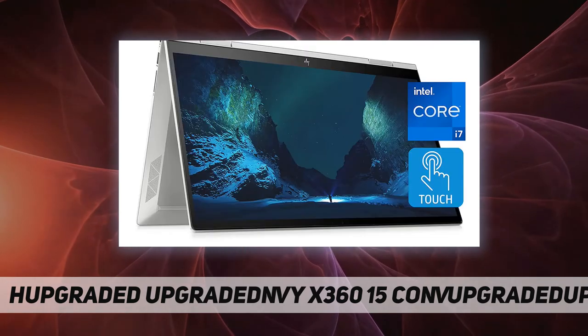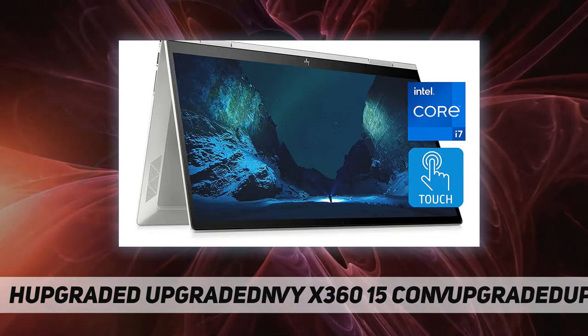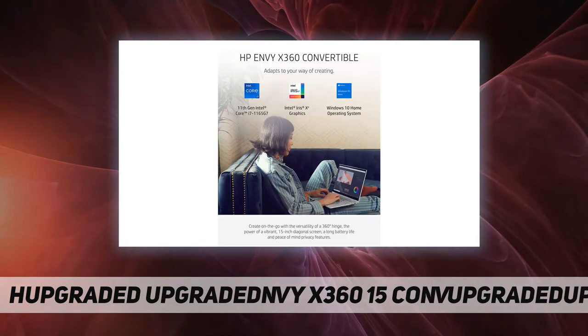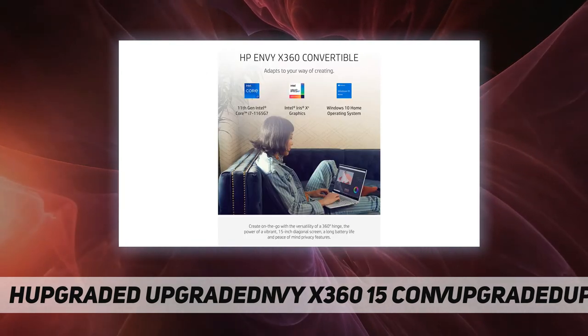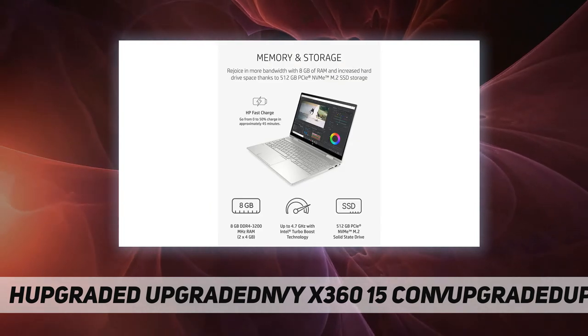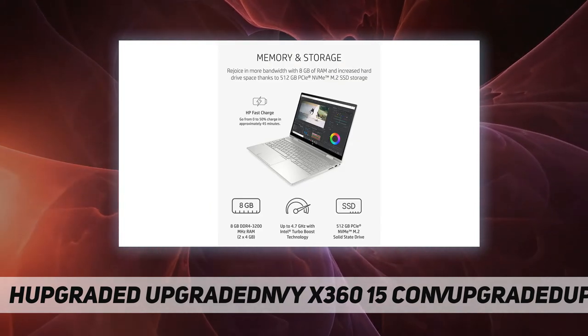Long-lasting power: the HP Envy laptop battery gives you up to 9 hours and 45 minutes of wireless streaming power. Windows 10 and warranty: have peace of mind with Windows 10 Home, an operating system you can trust, and the HP hardware one-year limited warranty.